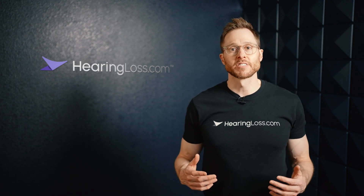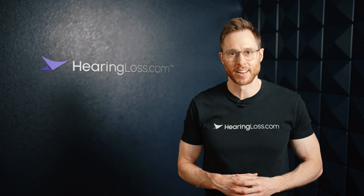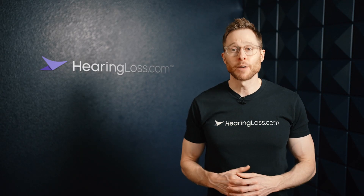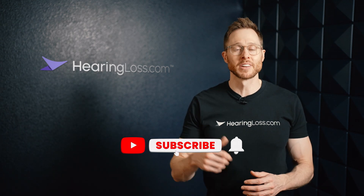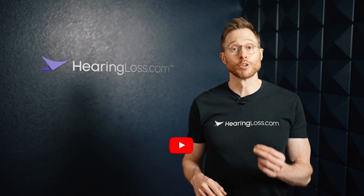Hey guys, Dr. Cliff here with HearingLoss.com, and in this video I'm going to tell you how hearing aids work. Welcome back to the HearingLoss.com YouTube channel. If you're new to the channel, please make sure that you click that like button and subscribe with notifications turned on so you never miss any of our newly released videos.